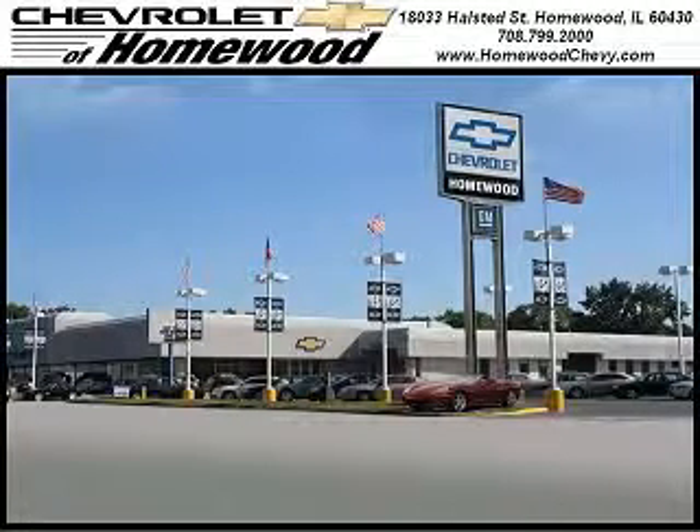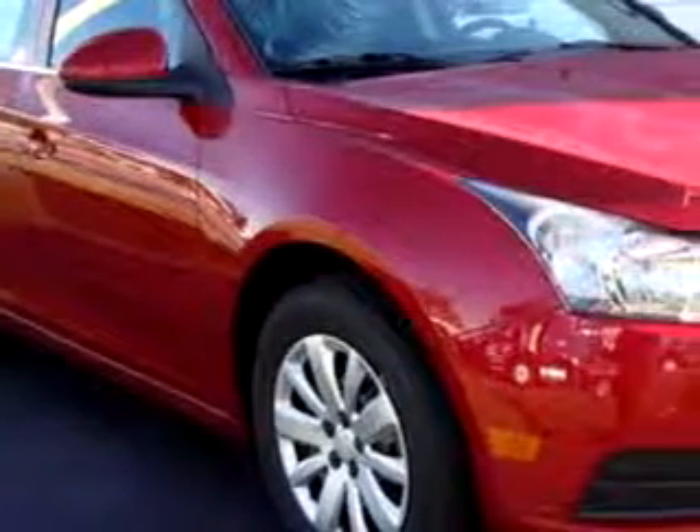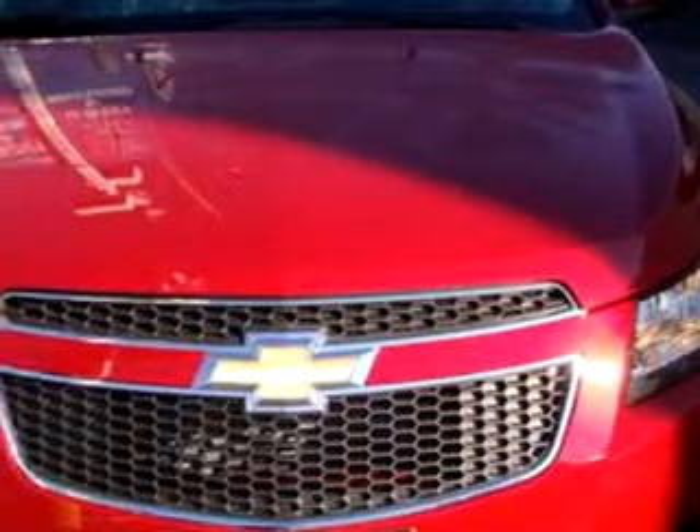Thank you for visiting Chevrolet of Homewood, where more smart shoppers shop. Imagine driving this crystal red 2011 Chevy Cruze, equipped with a 4-cylinder engine and an automatic transmission.